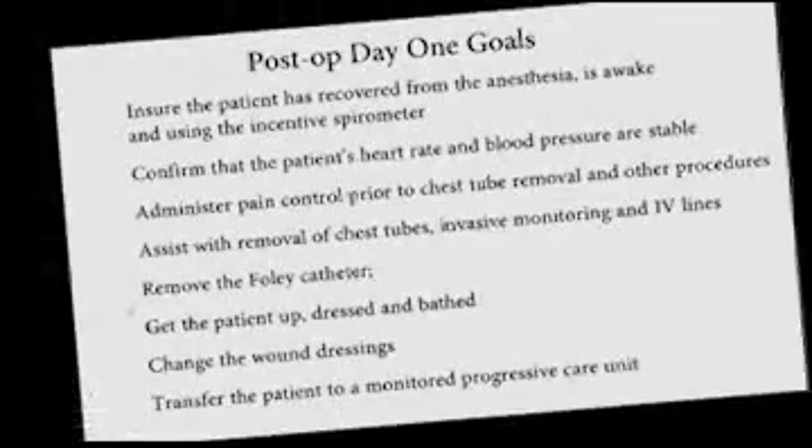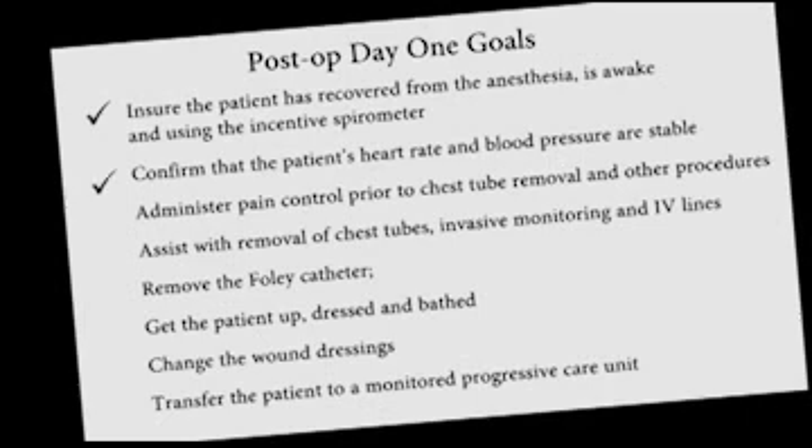The nursing goals on post-op day 1 are to ensure that the patient has recovered from the anesthesia, is awake, and using the incentive spirometer. Confirm that the patient's heart rate and blood pressure are stable.